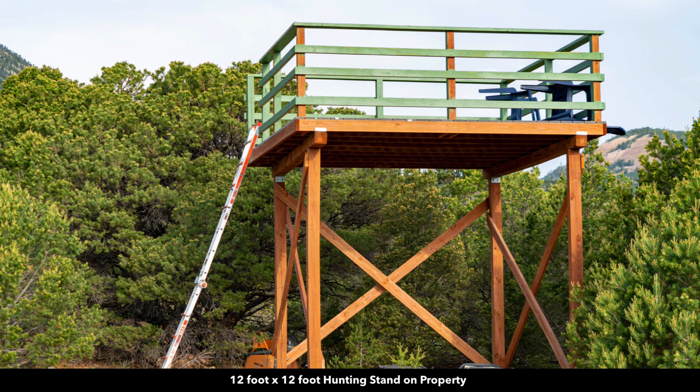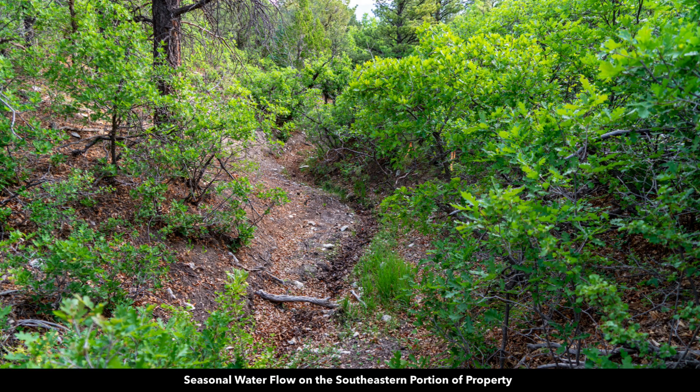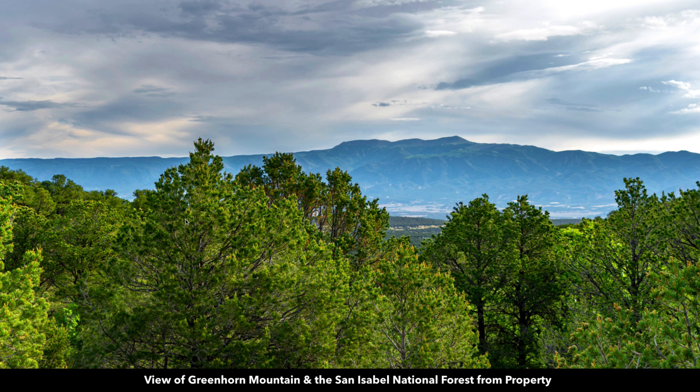Here's a survey marker on the property, and here's a closer image of that 12x12 hunting stand. Here's another open meadow with the mature trees. This is the path of that seasonal water flow on the property — this is a magnet for wildlife. Beautiful view of Sheep Mountain in the distance, and another view over the trees of Greenhorn Mountain and the San Isabel National Forest.